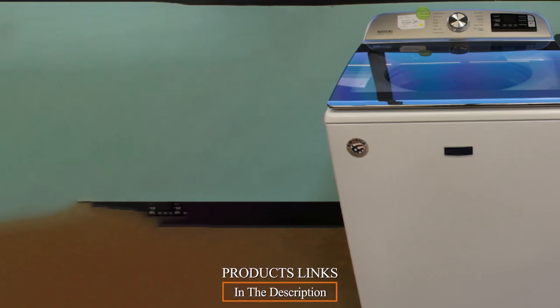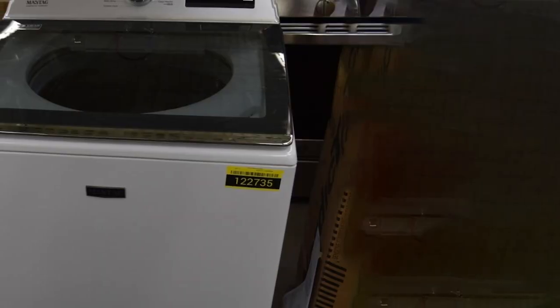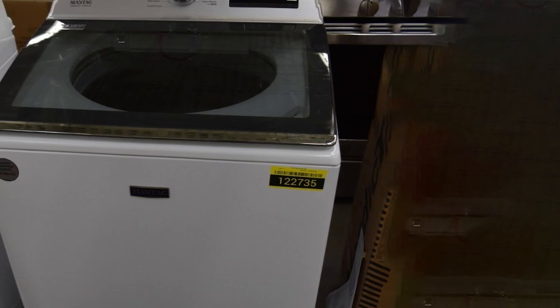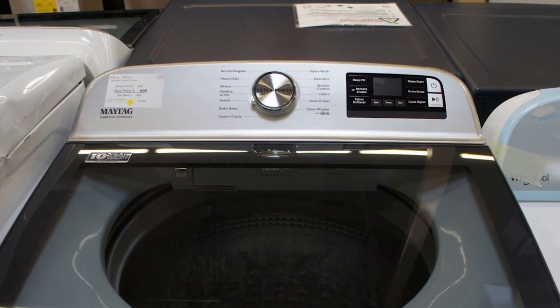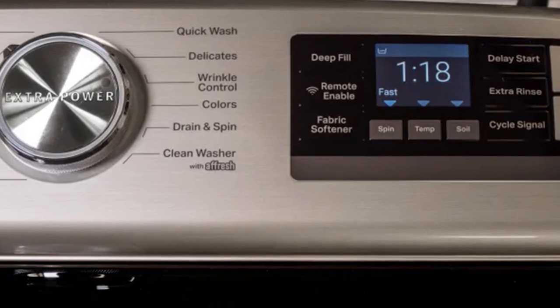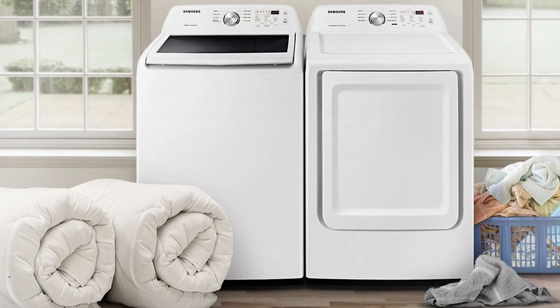At number four we have the Maytag MVW7232 top load washing machine, which excels when it comes to capacity, with plenty of room for families with large wash loads. It has excellent smart features so you can keep up with your wash or start a cycle even when you're not in the room. It offers plenty of cycles including a deep clean program to tackle stains vigorously. The hefty price tag is justified by its washing performance and smart features, making laundry day much easier.